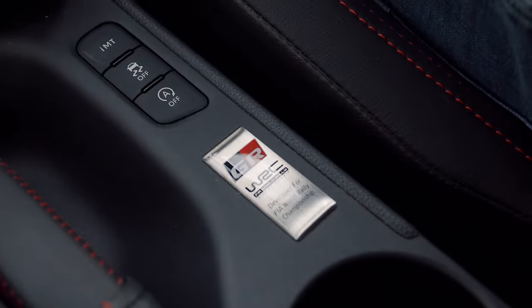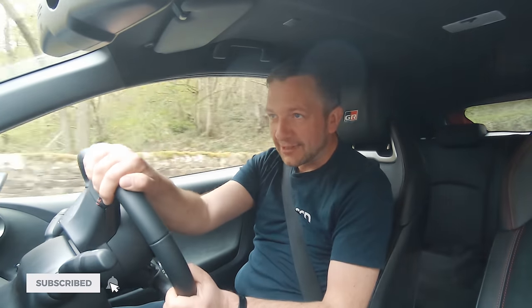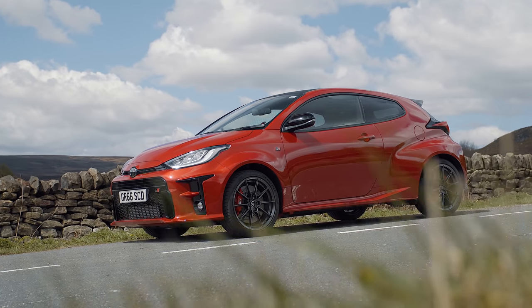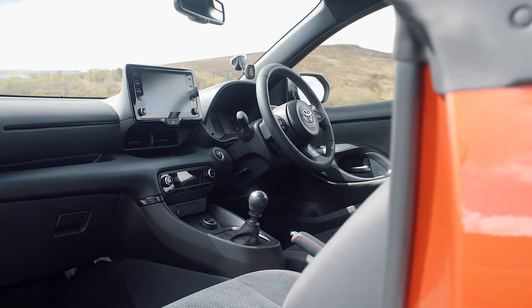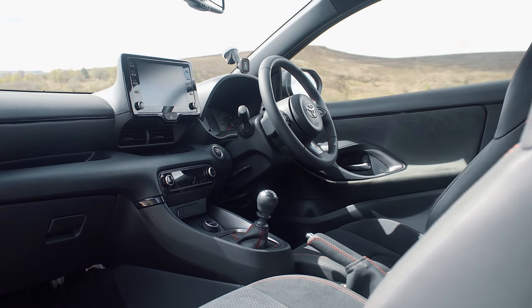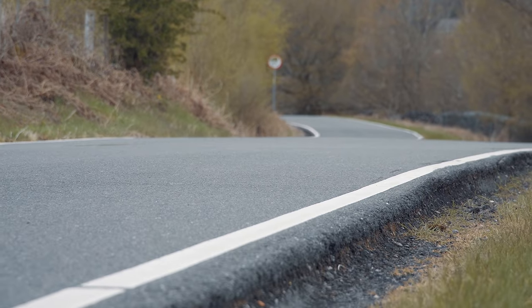First impressions of driving it are: it's just like a Yaris, but it feels a bit faster. There's this lovely smell that you get with a new car, but rather than it being the smell you get in a new Ferrari, it reminds me of when my dad bought a brand new Fiesta LX. It's that smell of new plastic.